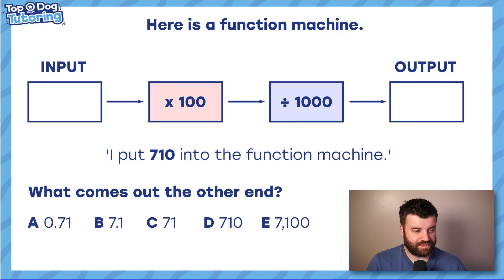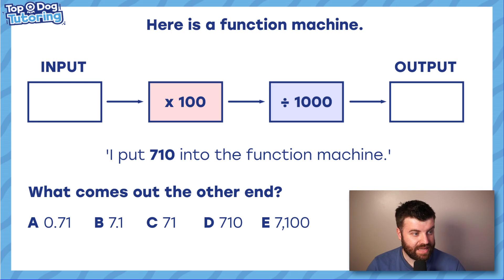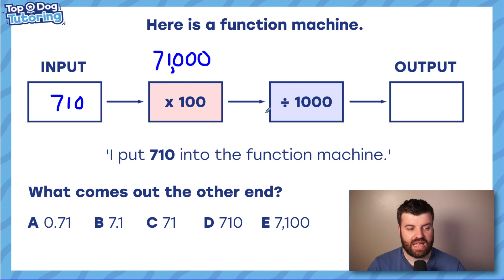Now we have a function machine: input → times 100 → divided by 1000 → output. I put 710 in — what comes out? One way: multiply 710 by 100 to get 71,000, then divide by 1000 — shift down three places — and you get 71.